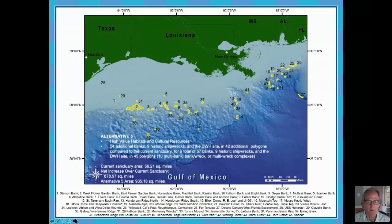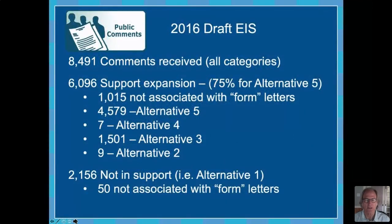We went through a public comment period after the release of the draft environmental impact statement and received quite a few comments — over 8,000 comments in various categories. We had what I feel is overwhelming support for sanctuary expansion in general, and most people expressed support for the larger alternatives. I'll note that in our draft EIS, we noted that the larger alternatives were the most environmentally strongest and most beneficial alternatives.